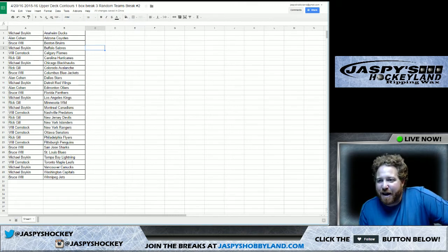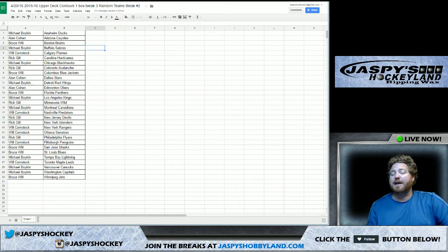One spot can make the magic happen. Bruce has the Panthers, Michael with the Kings, Rick with the Wild, Michael with the Canadiens, Will with the Predators. Rick with the Devils and the Islanders, Will's got the Rangers and the Senators, Rick's got the Flyers, Will's got the Penguins. Bruce has the Sharks and the Blues, Michael with the Lightning, Will with the Maple Leafs, Michael with the Canucks and the Caps, and Bruce with the Jets.